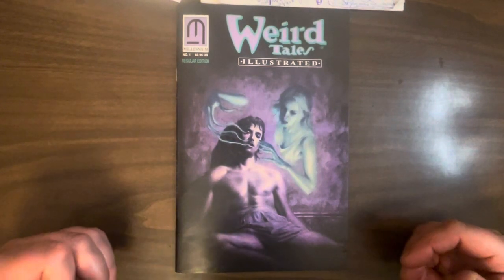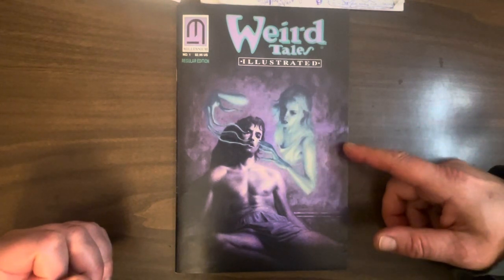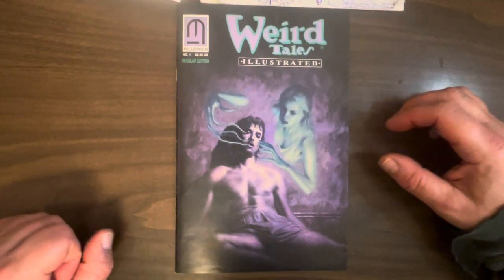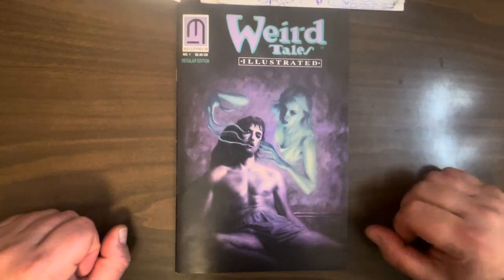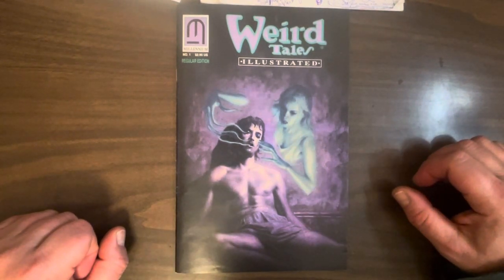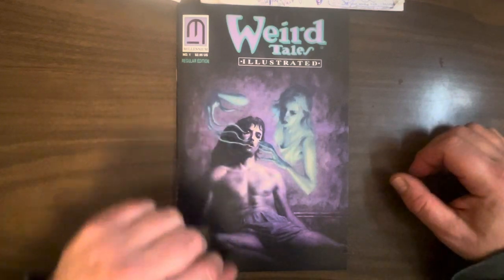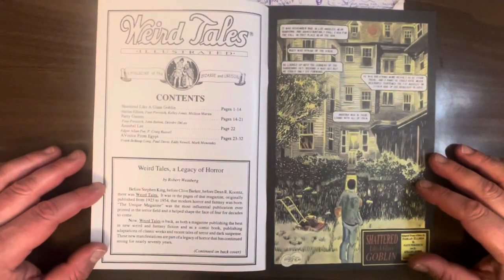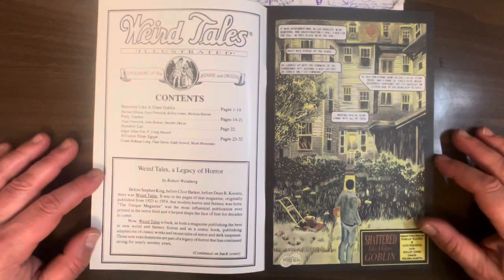Starting off with a beautiful John Bolton cover. This is just beautiful stuff — painted art. We've talked about John Bolton many times on the channel for all of his work on Epic Illustrated, and this is par for the course for him. Just really nice art. This is published by Millennium Comics. They were pretty big in the late 80s, early 90s. I think this is 1992 when this was published.